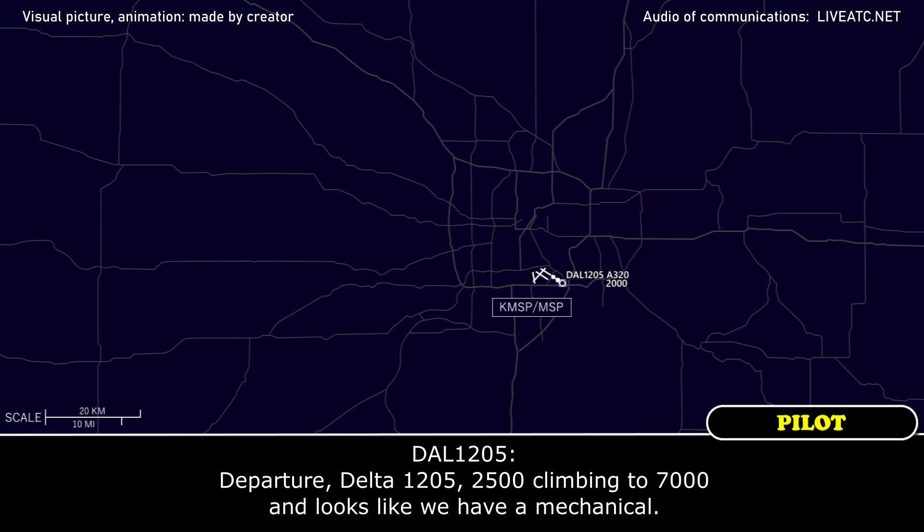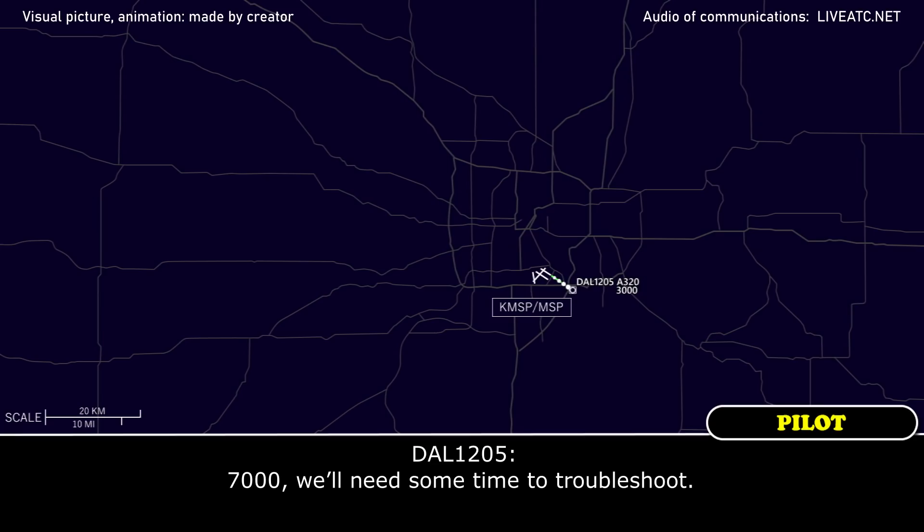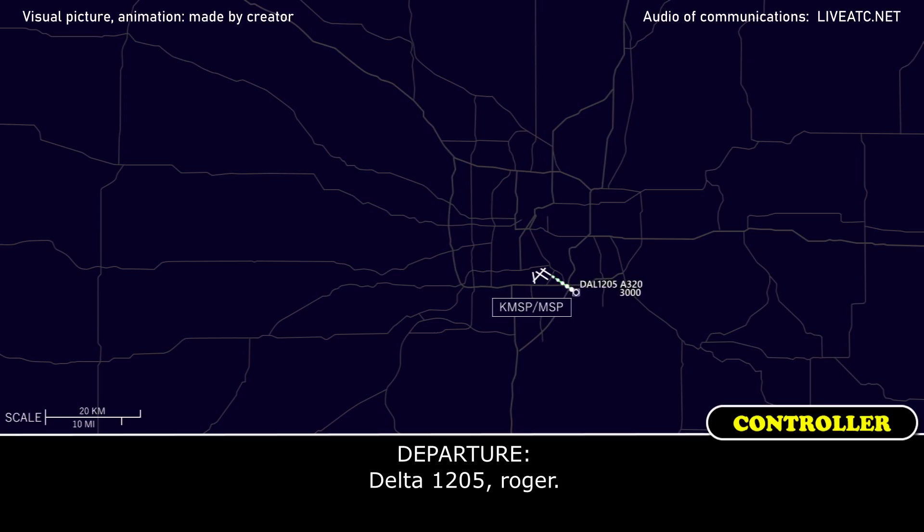Departure, Delta 1205, 2,500, climbing to 7,000, and looks like we have a mechanical. Delta 1205, Minneapolis departure, radar contact, maintain 7,000, say intention. 7,000, we'll need some time to troubleshoot. Delta 1205, roger.